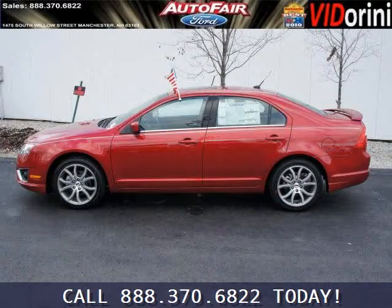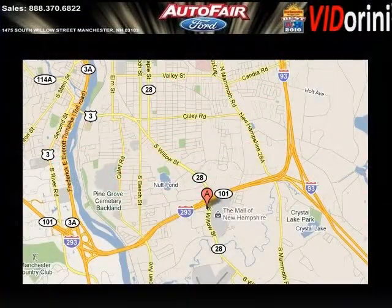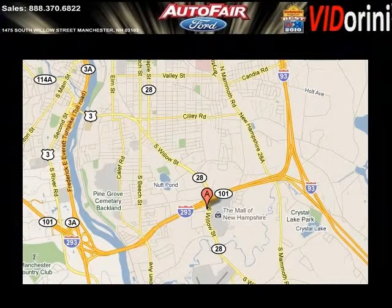Low miles means it's fresh and ready to get out there. Come in today and take a look for yourself. AutoFair Ford is the dealership for you, conveniently located in Manchester, New Hampshire off of Route 101.